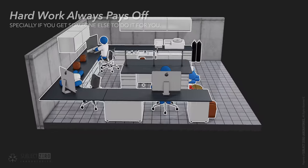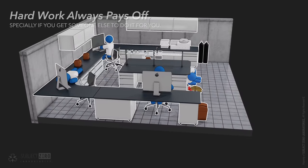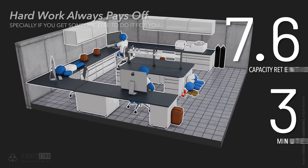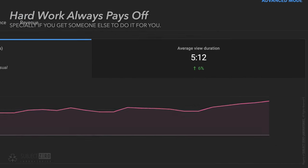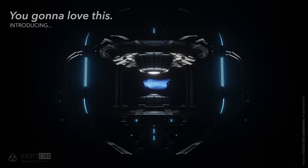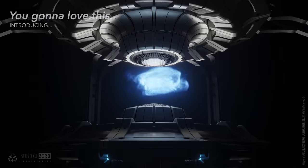Through years of intense research and testing, we were able to cut down the time it takes to destroy a planet from 14 and a half hours to less than 6 minutes — unintentionally the same as my average watch time. Introducing the Planetary Ragequit Utility Device.